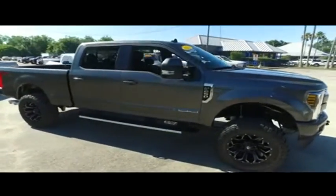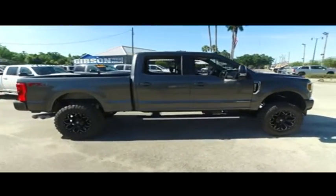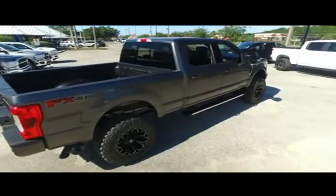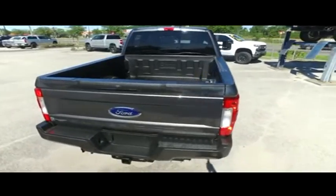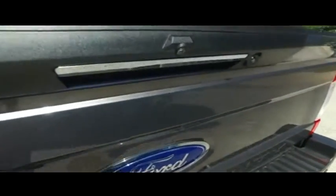We have the best like-new trucks on the planet. The premier reconditioning process — we get them HD clean, factory line, looking fine quality. Get on down here and take the Gibson Truck World price guarantee challenge. If you can find a better truck for less, we will give you $1,000.